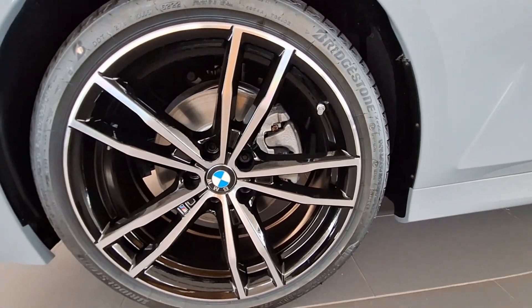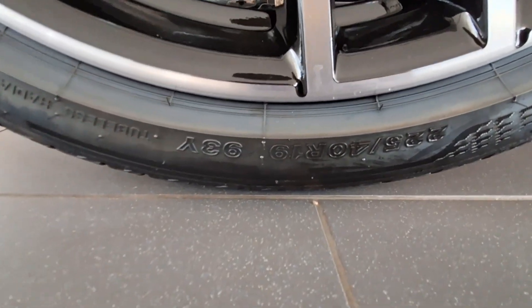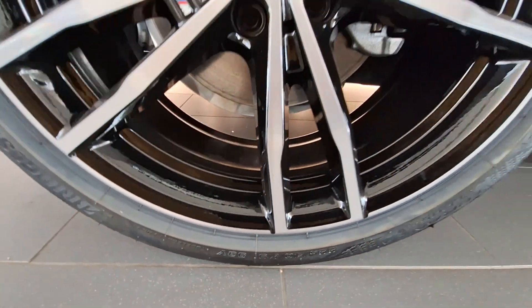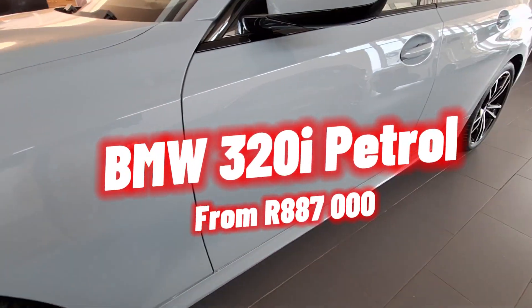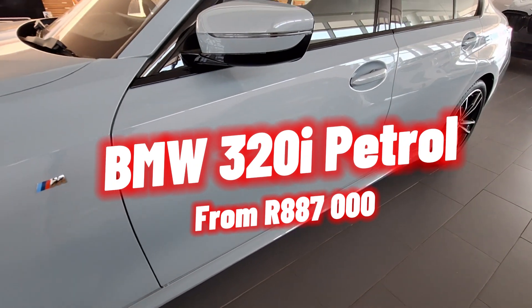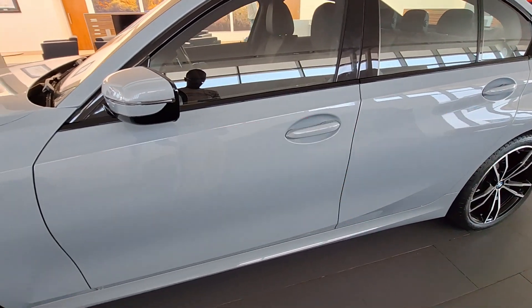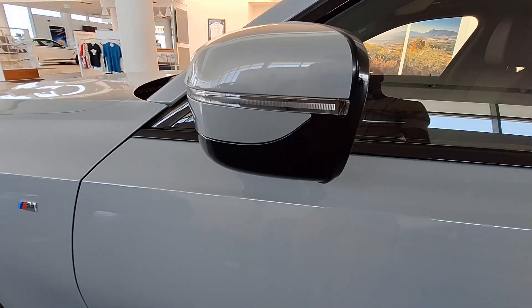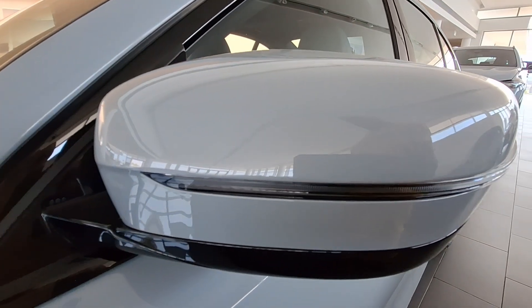This particular 3 Series comes with five engine derivatives: four petrol and one diesel. The one we are looking at today is a petrol variant, the 320i, and in terms of pricing you can get it from 887,000 rand. Cars are no longer cheap nowadays — if you want to buy a brand new vehicle you have to have quite a lot of money.